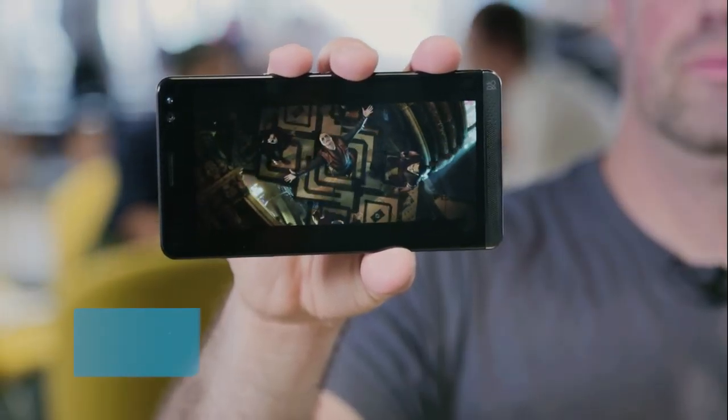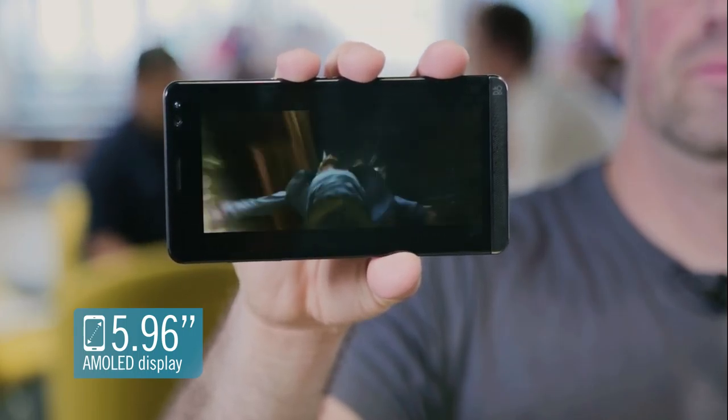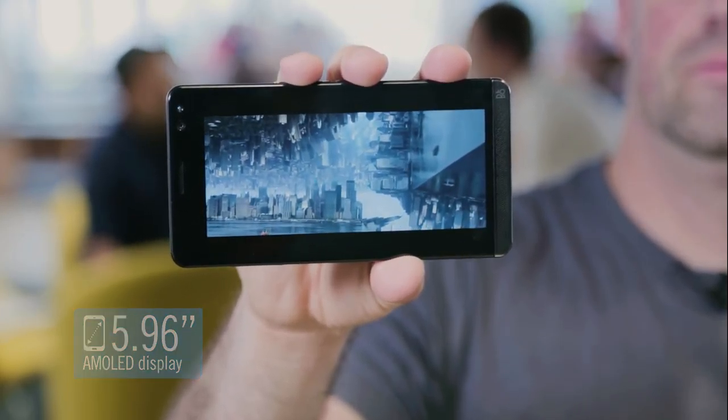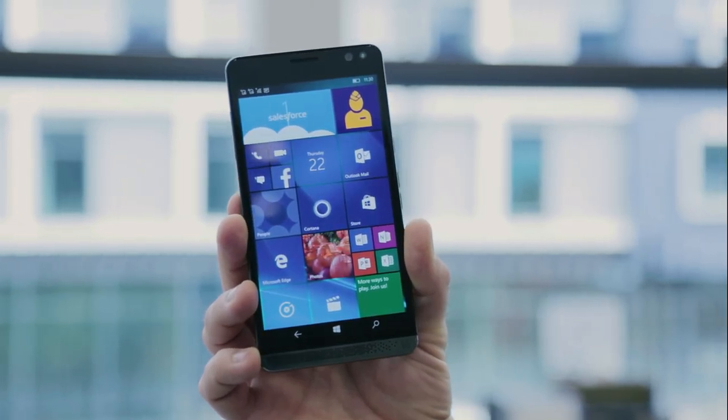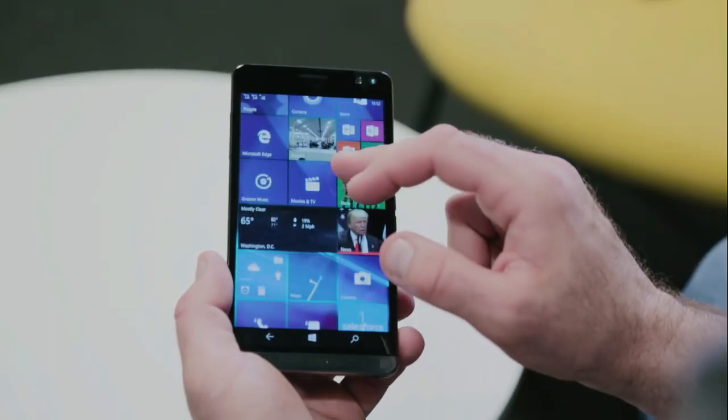The display measures 5.96 inches, so it's well into phablet territory — those type of phones that are almost tablet size. Even so, it's surprisingly light and comfortable, and easy to hold in one hand.